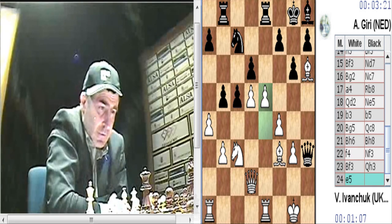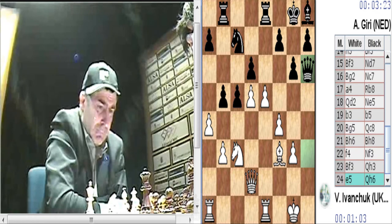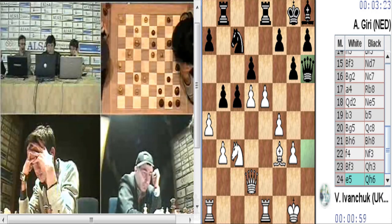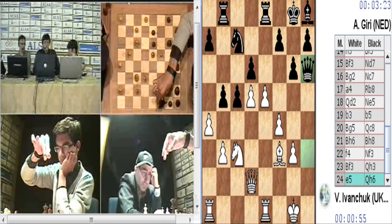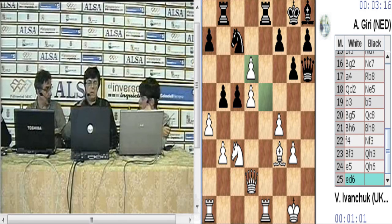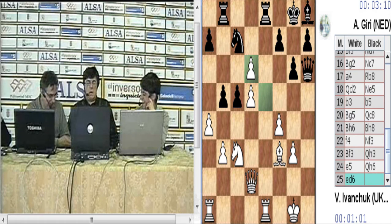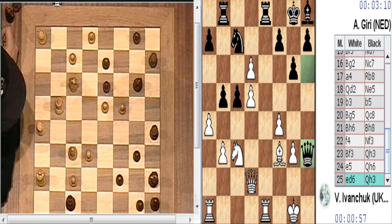No sé muy bien qué está pasando. Alfil D4, rey G2. Y por D6 me parece... rey G2. Ahí no pasa nada. Y por D6 te va el caballo. Y por D6 la que ha hecho, claro. H3. Dama H3.